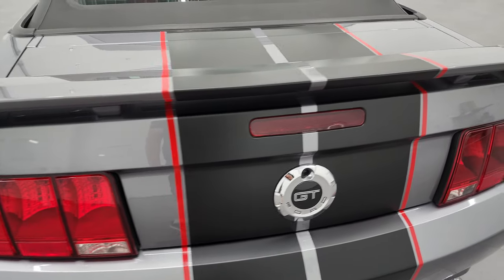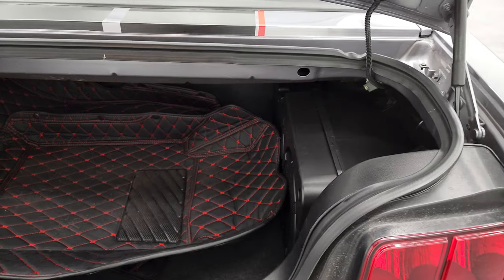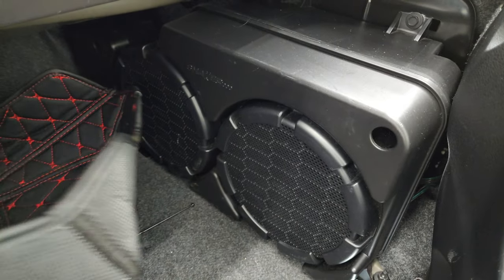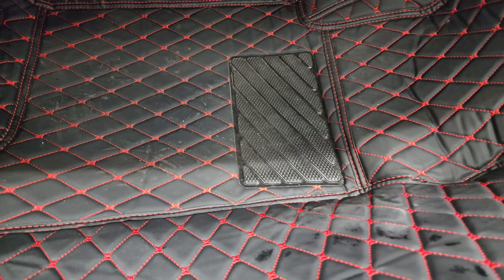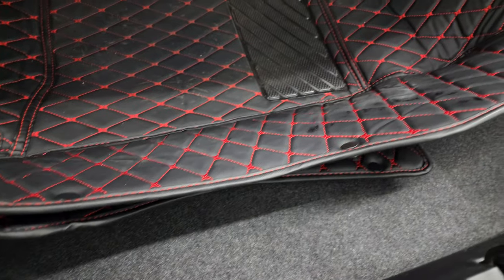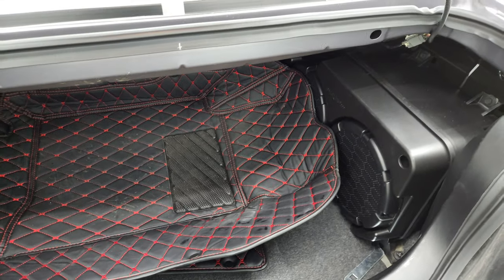The deck lid and spoiler are in nice condition as well. Back here you can see that this one has the Shaker 1000 sound system and these aftermarket floor mats. It does have a spare tire under there — it's really hard to get that piece out with the Shaker 1000 subwoofer right there.